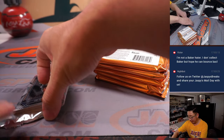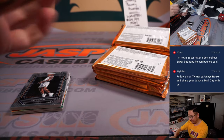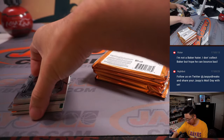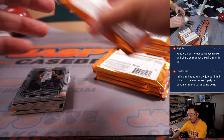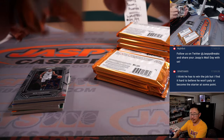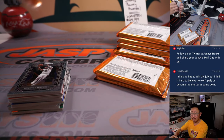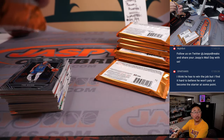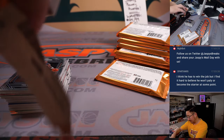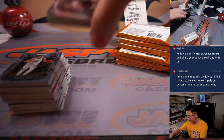I'm not a Baker Mayfield hater either — it'd be cool to see him do well. I'm always rooting for people to do well. I think he has to win the job, but it's kind of hard to believe he won't play or at least be a starter at some point. If Kyle Trask wins the job outright, then that's good for him — that's good for the hobby.